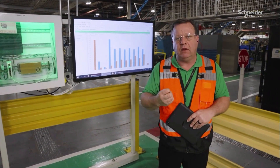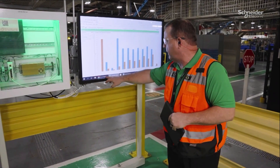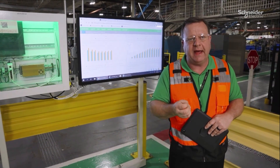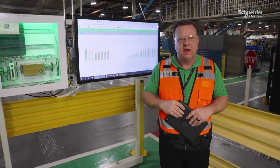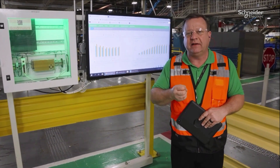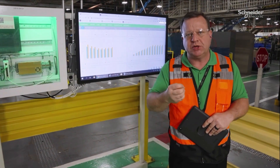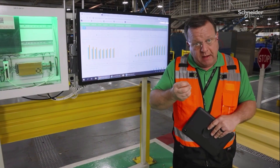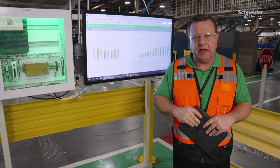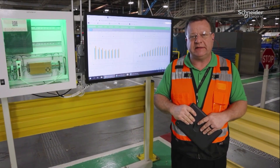At a regional level, we pull that information into a cloud application where we have the ability to compare plant to plant across the entire region. It's the combination of these digital tools that have enabled the Lexington facility to deliver 26% in energy savings since the maturity of these tools. And more importantly, at a regional level, we've delivered over $6 million in energy savings. We're very proud of that as part of our commitment to sustainability.